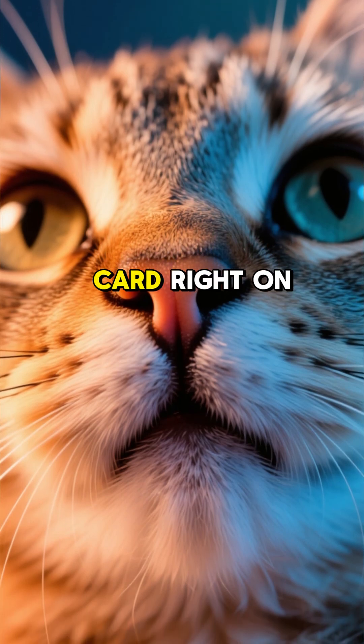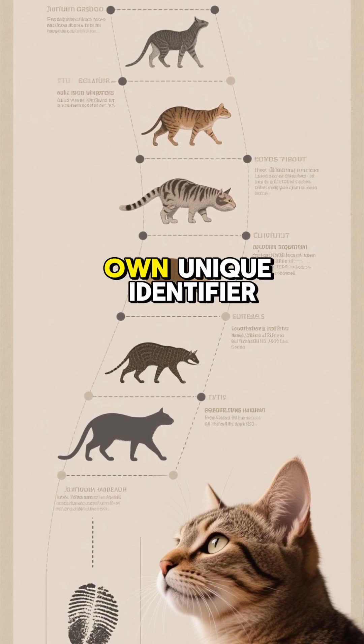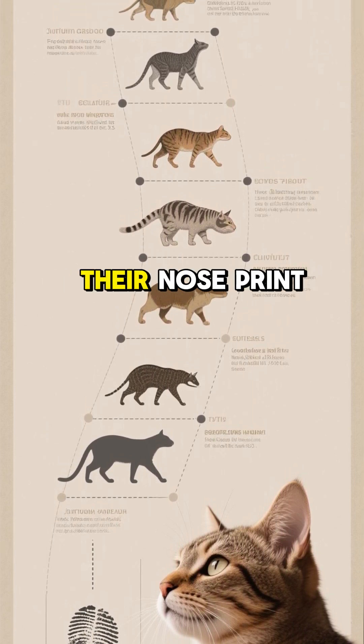Did you know your cat has a built-in ID card right on its face? Forget facial recognition — nature gave cats their own unique identifier millions of years ago: their nose print.